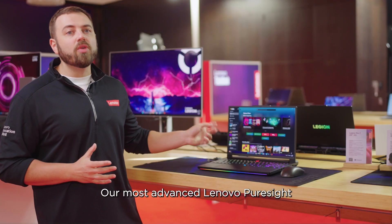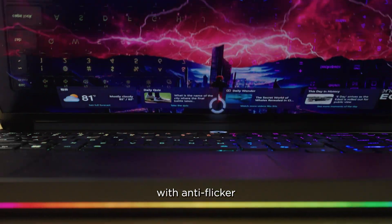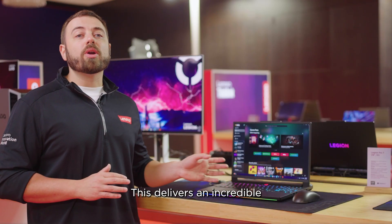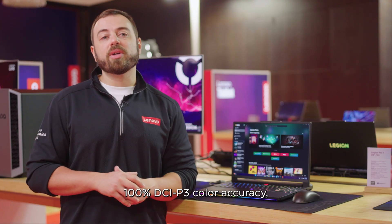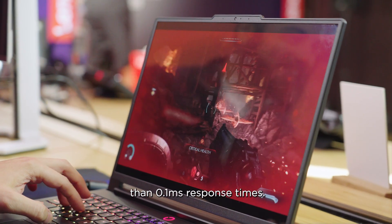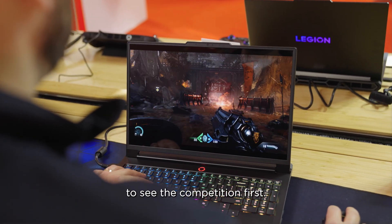Our most advanced Lenovo PureSight gaming display also comes upgraded to OLED with anti-flicker and anti-burn-in technology. This delivers an incredible 100% DCI-P3 color accuracy, VESA 1000 TrueBlack, at up to 240 Hz, with less than 0.1 millisecond response times. This display allows you to see the competition first.